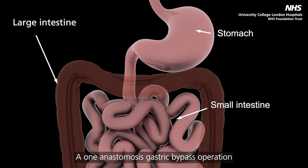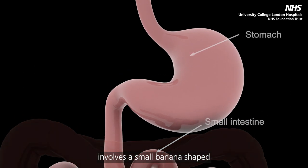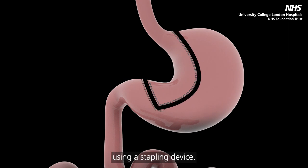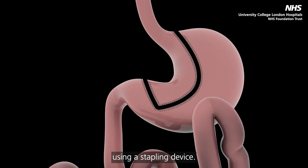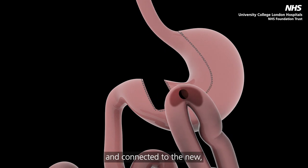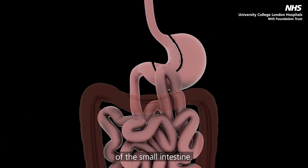A one anastomosis gastric bypass operation involves a small, banana-shaped part of the stomach being separated from the larger part using a stapling device. A loop of the small intestine is then pulled up and connected to the new, smaller stomach, bypassing a section of the small intestine.